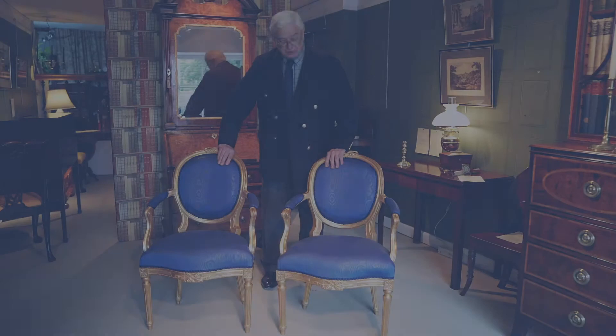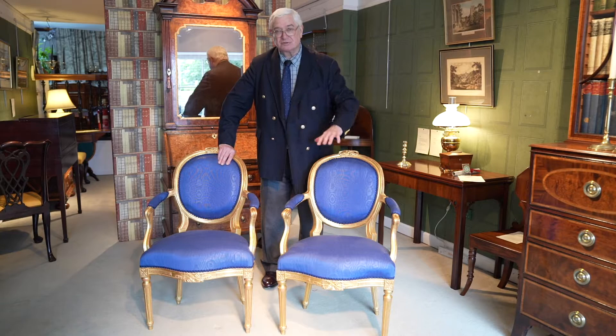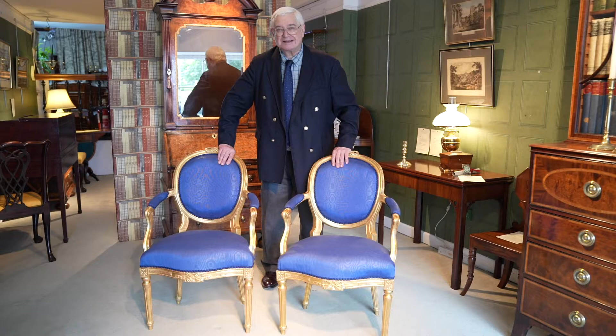During the reign of George III one of the great passions was doing the Grand Tour. You'd visit ancient Greece, ancient Rome, look at all the ruins, make a collection of different pieces of art, works of art, volumes, paintings, and you'd assemble these in your home. And this led to the revival of neoclassical interest.